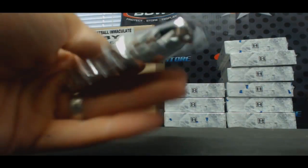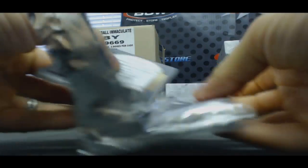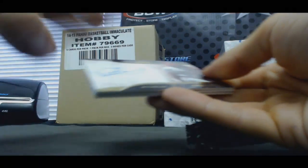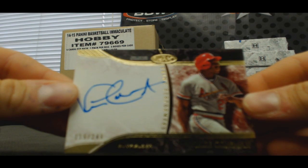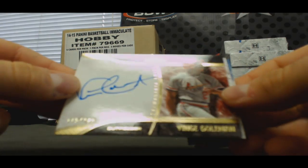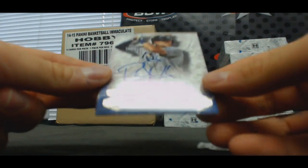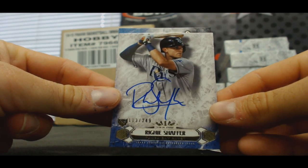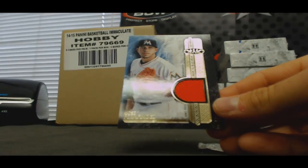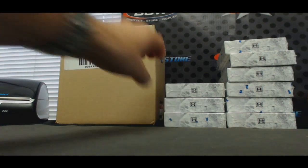Number three: autograph for the Cardinals, Vince Coleman, to two forty-nine. Autograph Richie Schaefer for the Rays, AL East, two forty-nine. And Jose Fernandez for the NL East, number two, two ninety-nine.